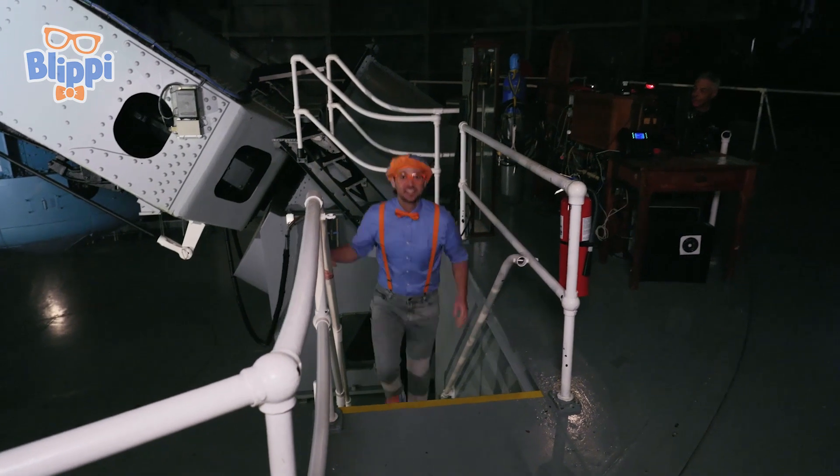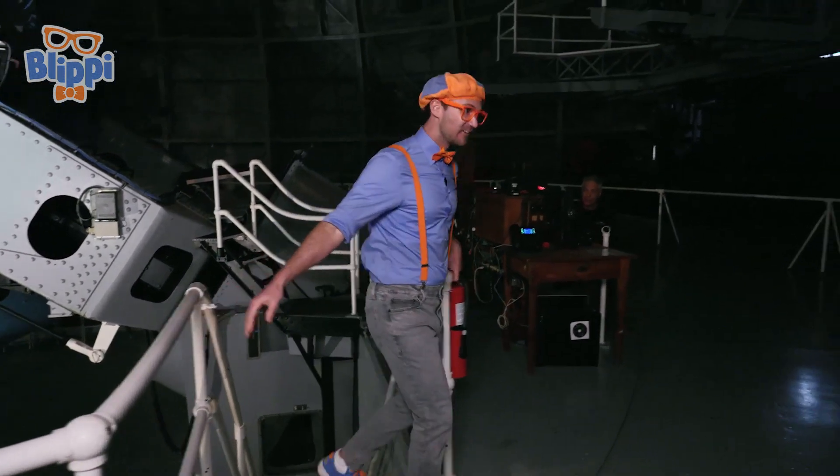So many stairs! How are you? Hi, I'm Tom! Nice to meet you, Tom — I'm Blippi! What do you do here? I'm the telescope operator! So that means you push buttons to make the telescope go left, right, up, down? That's right!